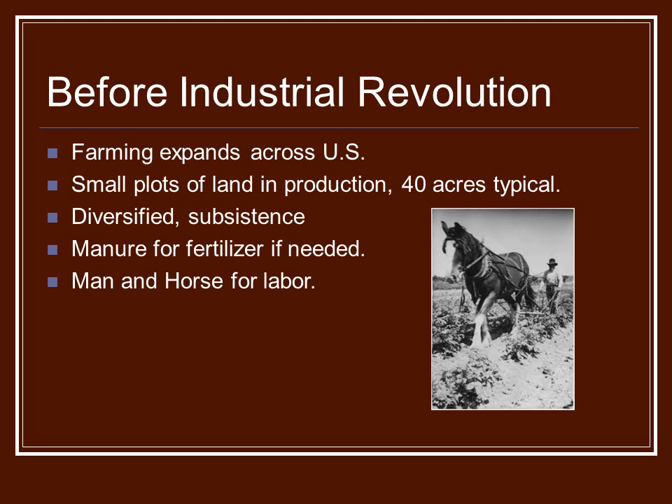Before the Industrial Revolution, farming was pretty much done on a 40-acre basis. This was pretty manageable for a family to handle. The farms were very diversified. Most of them were subsistence, so you ate what you grew. Anything that was over that, you would try and sell.